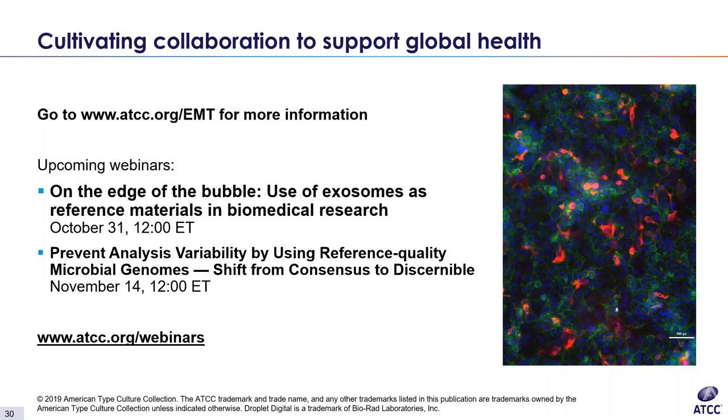Thank you, Diana. In just a few moments, we will begin our Q&A session. Please use the chat function available through the webinar program to submit your questions. The recorded webinar presentation will be available on demand on the ATCC website at www.atcc.org.